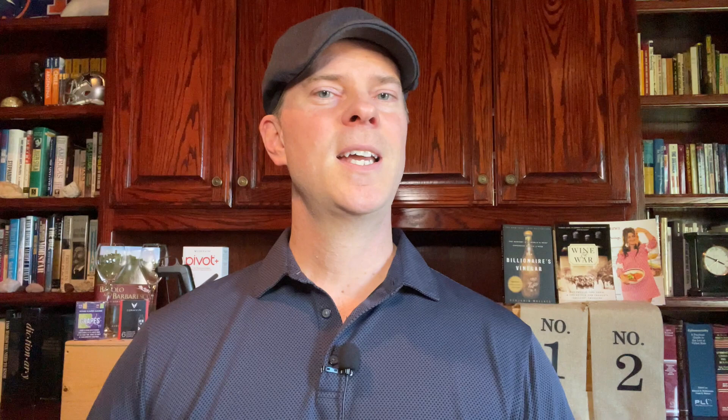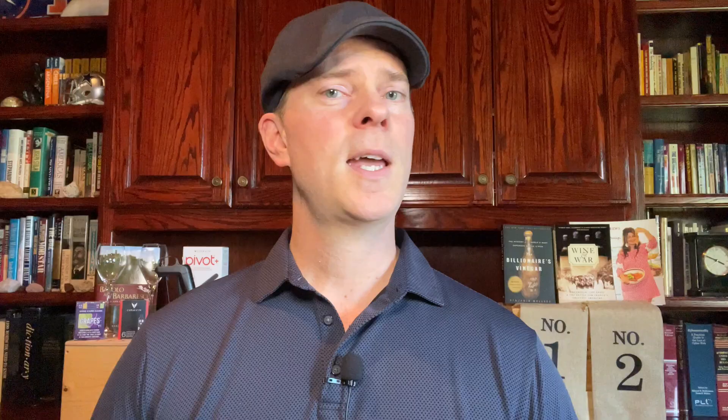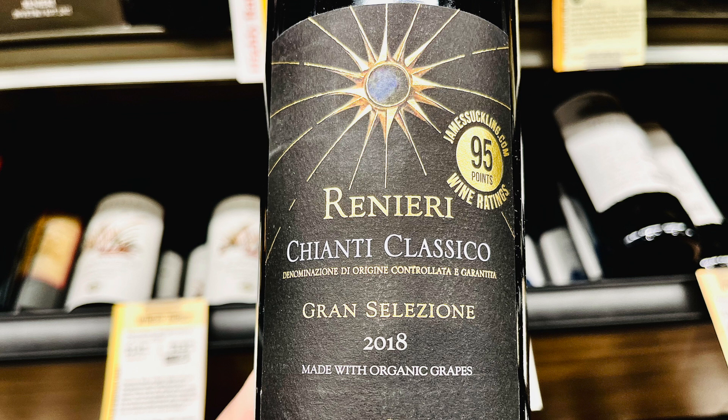The next recommendation is the 2018 Ranaieri Chianti Classico Gran Selezione, which can be purchased for around $33 with the discount — an excellent price for a Gran Selezione. This wine comes from organic fruit grown in an estate-owned vineyard, and as a Gran Selezione it must have aged at least 30 months before release. 2018 was an excellent vintage, although a little cooler than vintages like 2015 and 2016. The result is wines with a bit more freshness and elegance, which I appreciate.